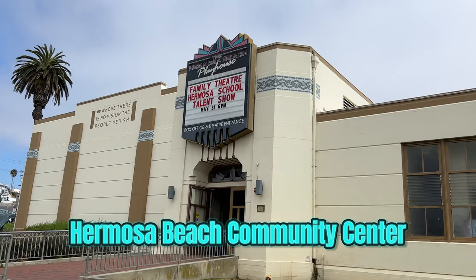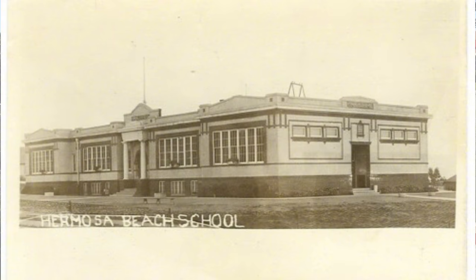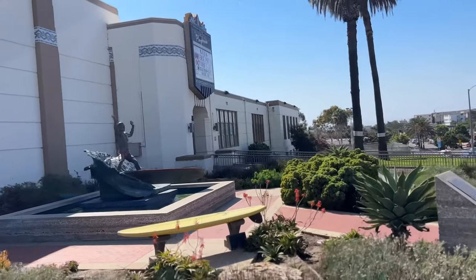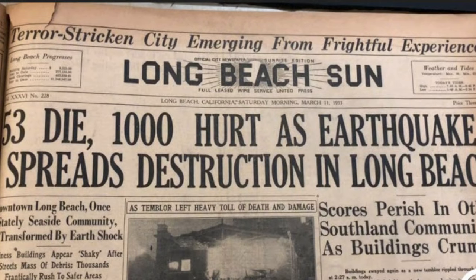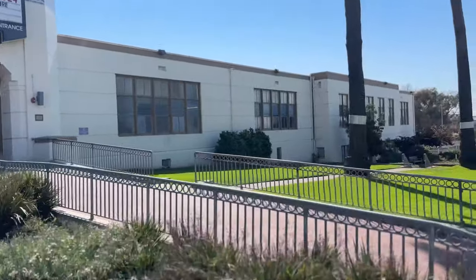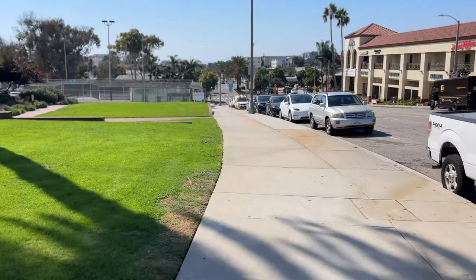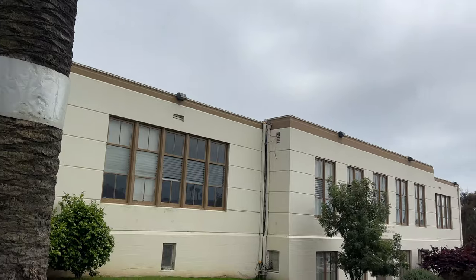This beautiful art deco building on Pier Avenue wasn't always a community center like it is now — it was once Hermosa Beach's first public school, called Pier Avenue School. Originally built in 1911, it served the community for over 60 years, but in 1933 a 6.2 earthquake caused serious damage and they had to tear it down. The community rallied and it was rebuilt in the 1930s. In 1978, the city decided to repurpose it and turn it into the community center for Hermosa Beach.